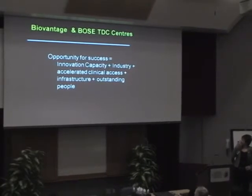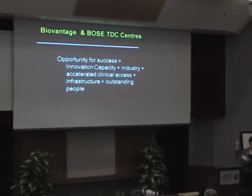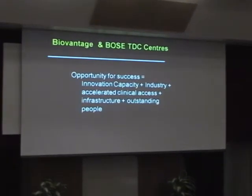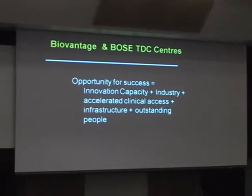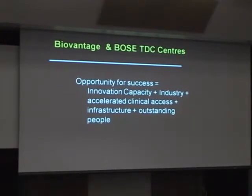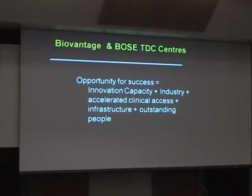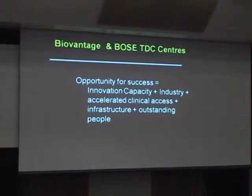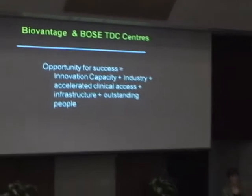In summary, we have a huge opportunity for success. We have innovation capacity, great industry partnerships, accelerated clinical access, excellent new infrastructure, and outstanding people to work with. We're very excited about the opportunities that lie before us. Thank you very much.